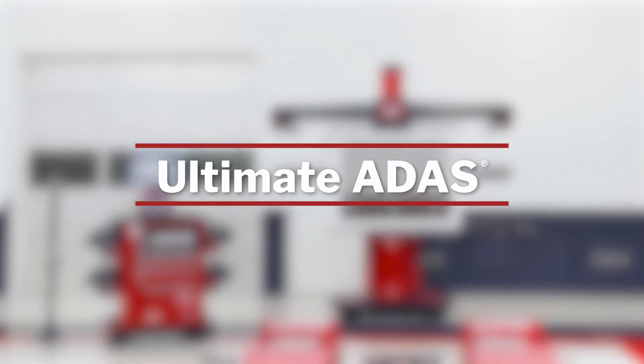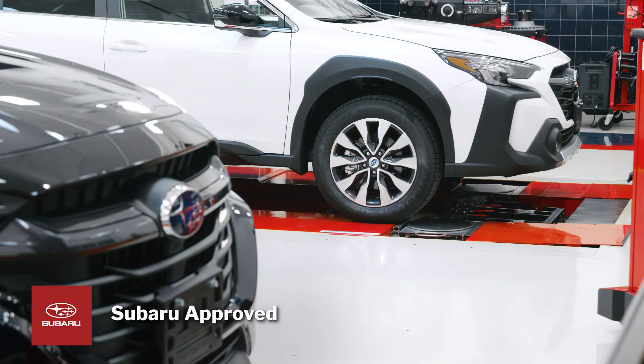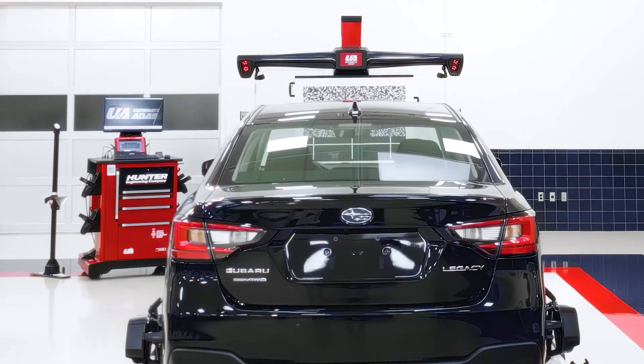Introducing Hunter's Ultimate ADAS system. Ultimate ADAS is Subaru approved and available to all its North American dealer and collision network.